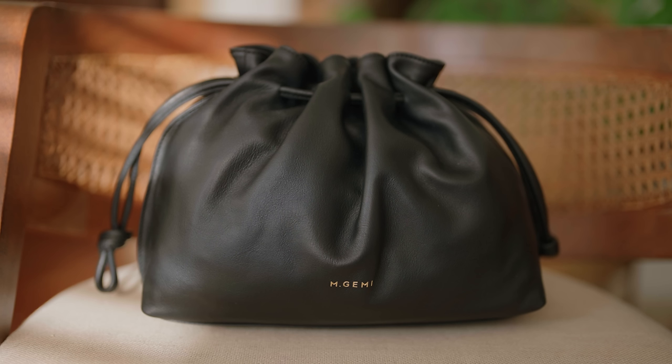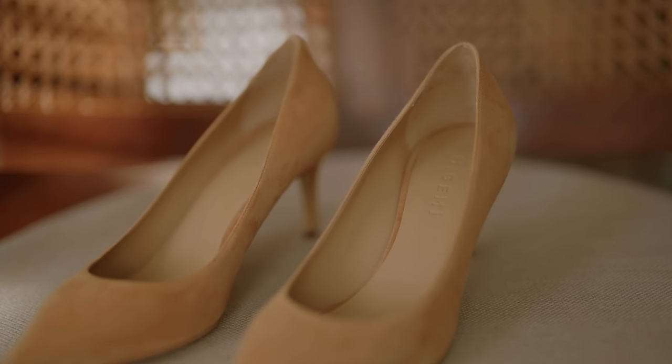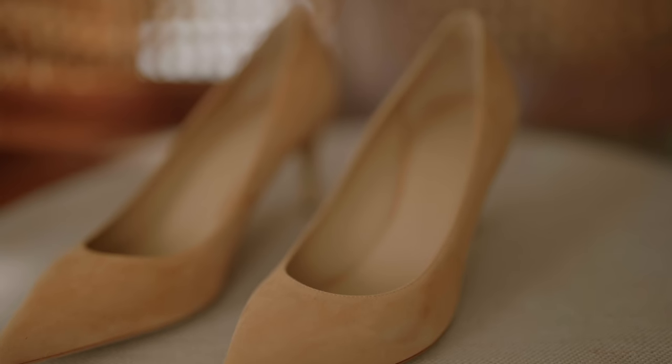Before we hop into it, I want to thank M.Gemmy for sponsoring today's video. We're working together again to bring you this concept, and I thought they'd be great for this topic because so many of their shoes come in these gorgeous colors — things that are a little bit harder to find in other brands. They're really beautiful, very timeless, and beautifully well made. I'm going to link everything in the description box down below.